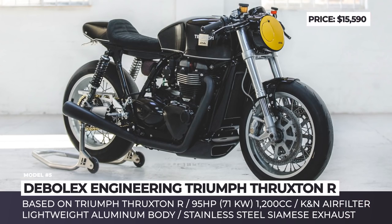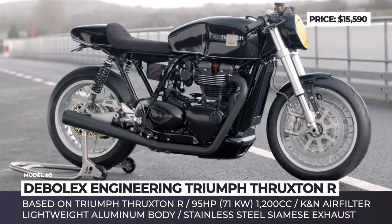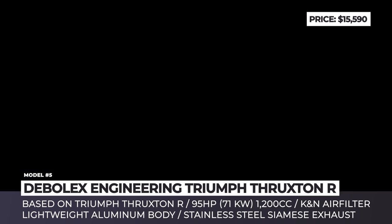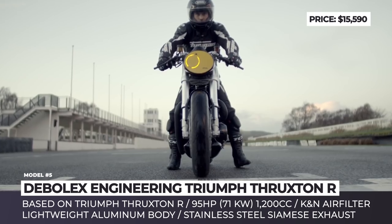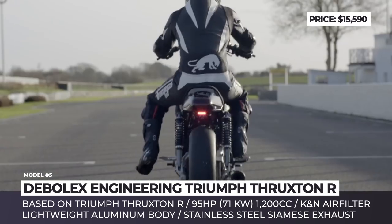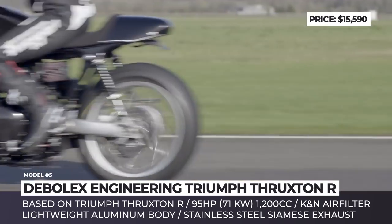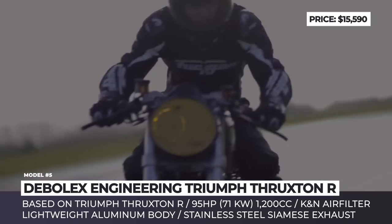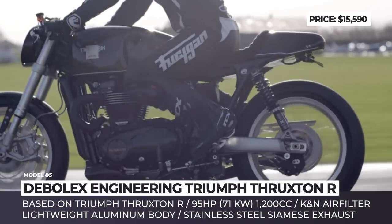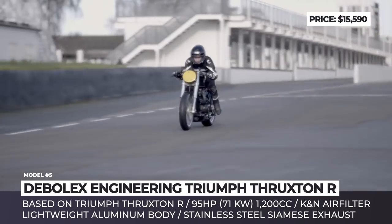Triumph Thruxton R by Debalax Engineering. The philosophy behind the builds of the UK-based Debalax is pretty simple: instead of tearing up great production bikes and making something unique but less practical, they try to retain the model's best features and make them even better. The Triumph Thruxton R by this workshop is no different — commissioned by Prince Mateen of Brunei, the bike received a redesign inspired by the early TT racers and was given even better sports characteristics.